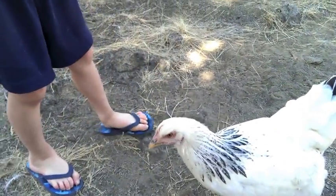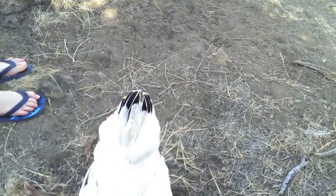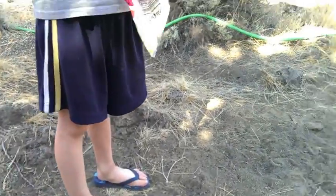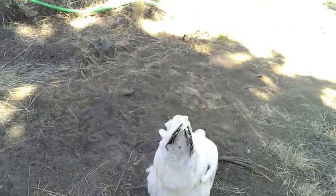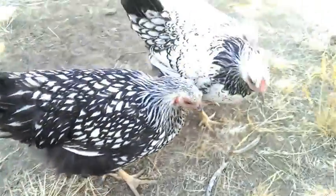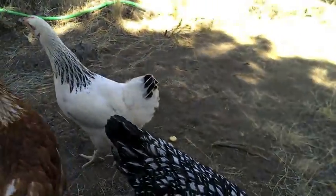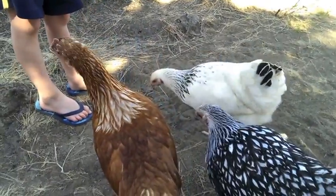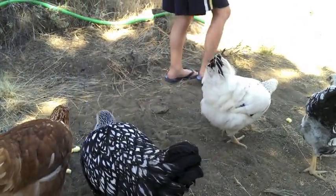Hey! Do that to Mom. Next time throw it over there so I can see it. There. Ow! Stop getting my toes, chickens. I'm just gonna feed them. Just give them the rest, honey. You can get more inside.